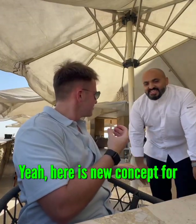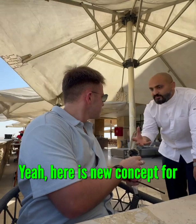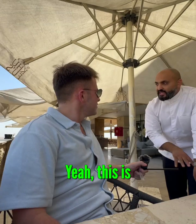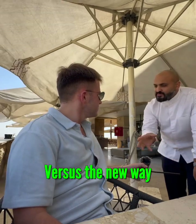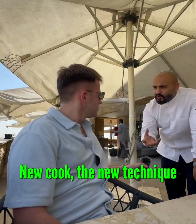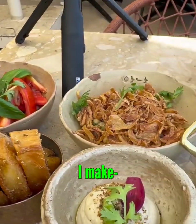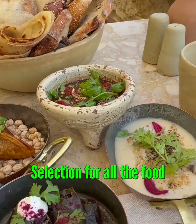The kosheri is here. Here is a new concept for how to build a new Egyptian cuisine. This is Egyptian traditional, but this is a new way — new cooked, a new technique. I make a small measure, I make a selection for all the food.